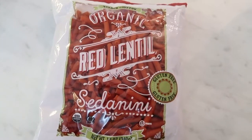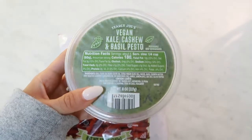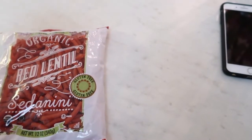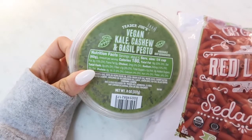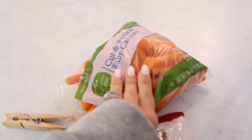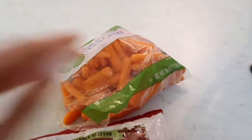I'm going to be having red lentil pasta and their vegan kale, cashew, and basil pesto. If you have not tried this, you seriously need to get it — it is so good, especially if you are vegan and you don't eat cheese like me. I'll be roasting some baby carrots with just a little bit of olive oil, salt, pepper, and crushed garlic.